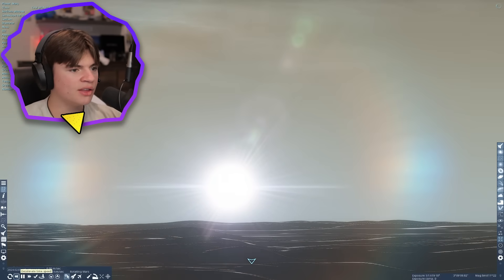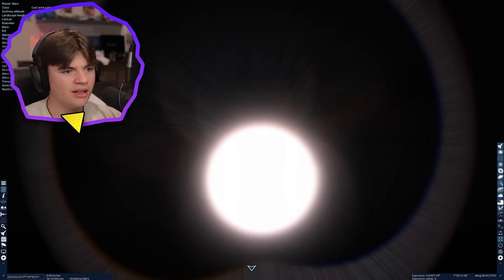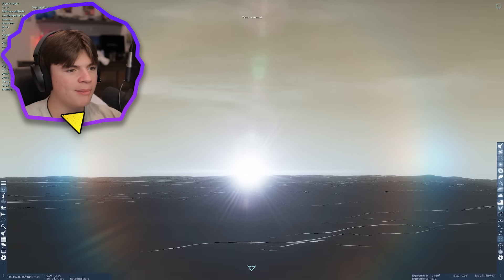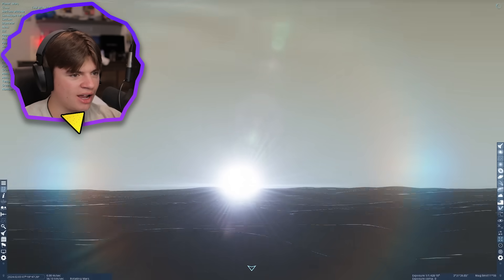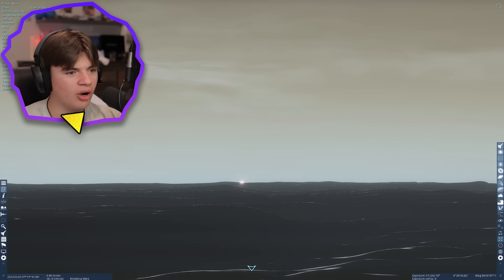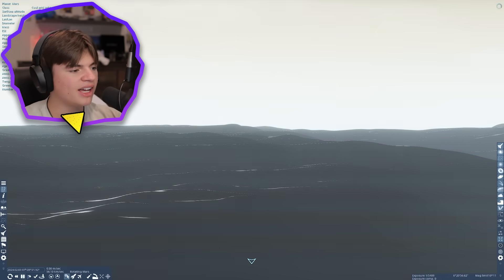Right as the sun is going down it almost turns white. If we zoom in it almost has a bluish tint — it makes it almost white as it goes down, which is cool. This is a sunset on Mars — there it goes. Now let's see what the night sky looks like on Mars.